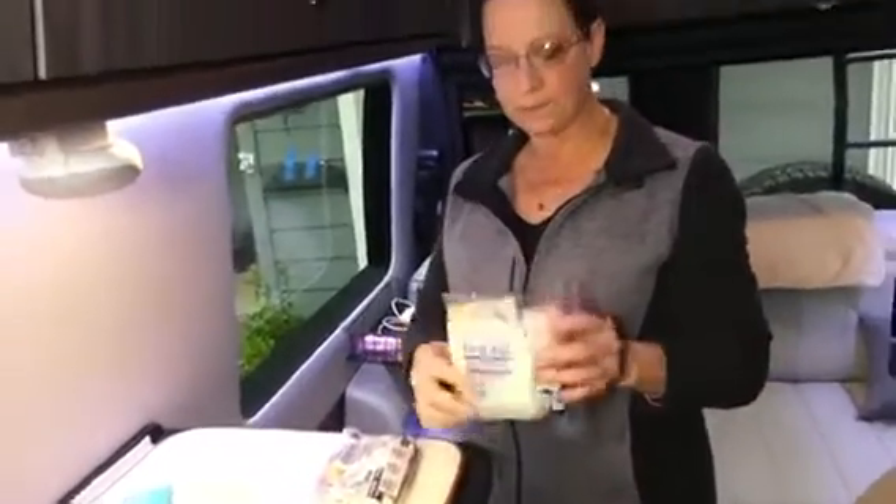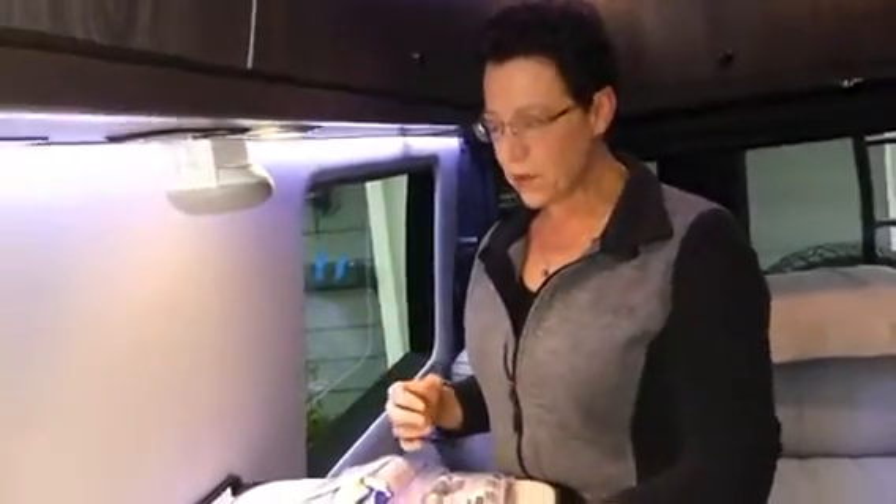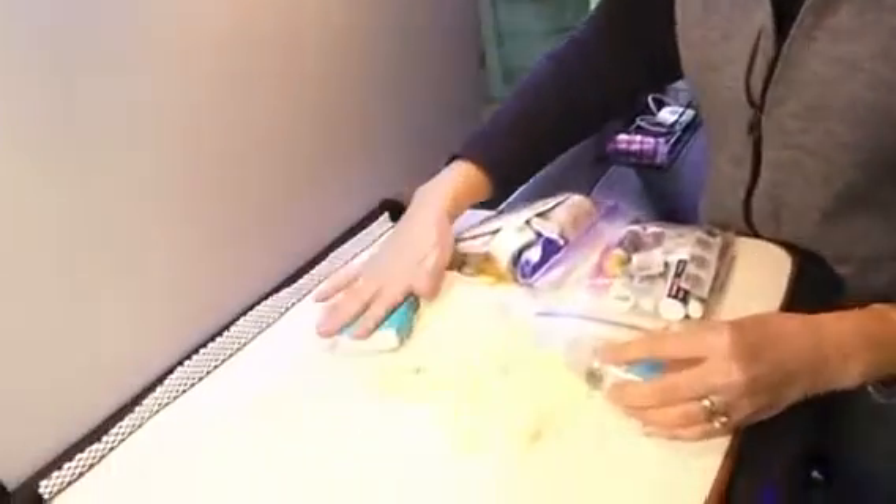For general first aid I have pads, an ace bandage, something for calluses, band-aids, Neosporin, and a tourniquet in case that situation should arise. I also have hand sanitizer — it's important to keep your hands clean when treating yourself or others, and in general when eating and drinking since you never know what you've touched. I have gloves for safety and some Kleenex as well.